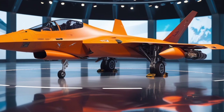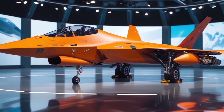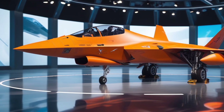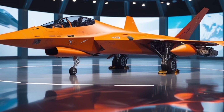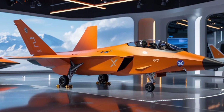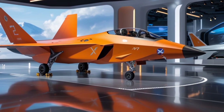The cockpit of the Skyreaper X-77 is a technological marvel in itself. Designed for maximum pilot efficiency, the interface is entirely digital with a full-glass cockpit layout. Augmented reality displays, holographic HUDs, and voice-activated controls allow pilots to stay fully immersed and focused on the mission. The jet also includes an AI-assisted copilot system capable of managing radar scans, threat analysis, and even basic flight maneuvers when required.